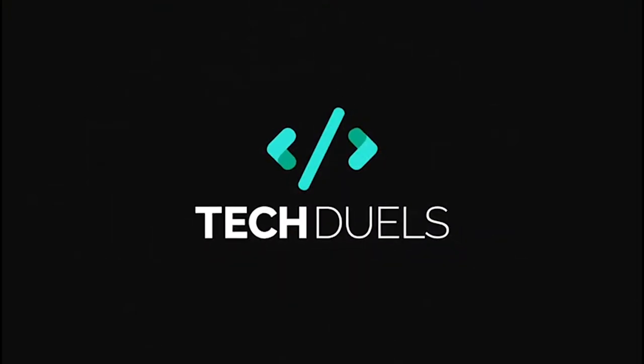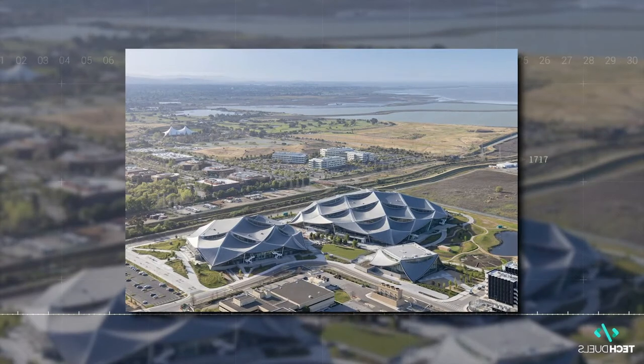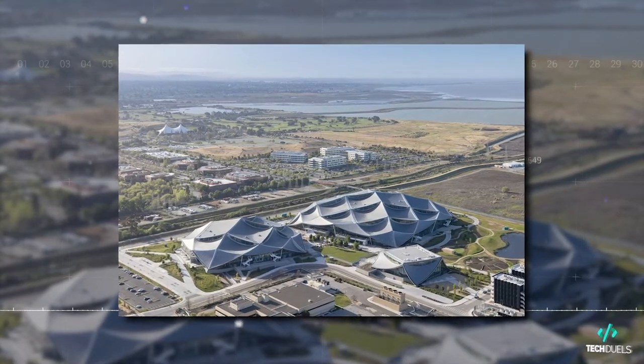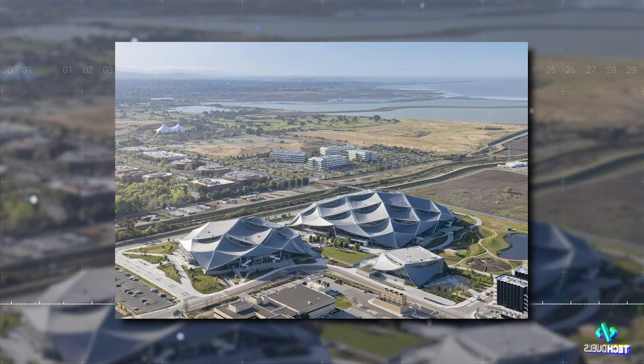Welcome to Tech Duels. In today's video, we're going to give you an inside look at two of Google's latest projects — its state-of-the-art Bayview and Charleston East campuses.